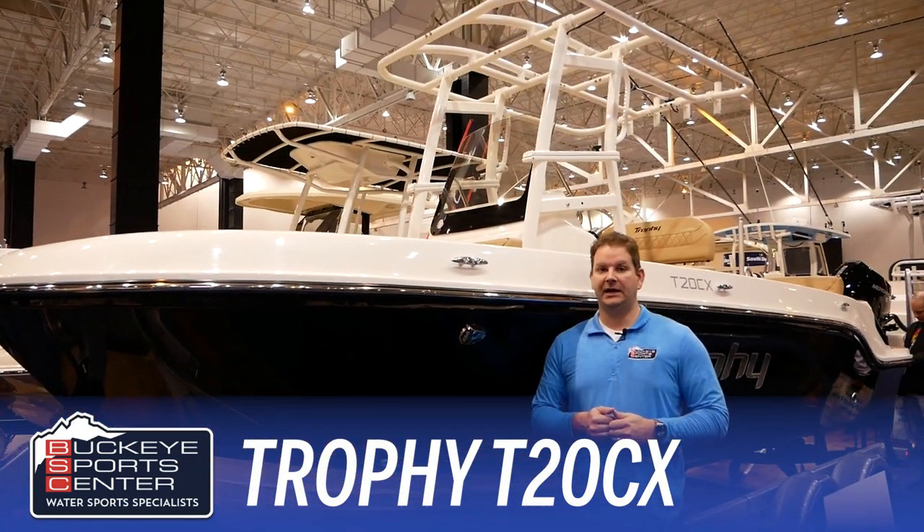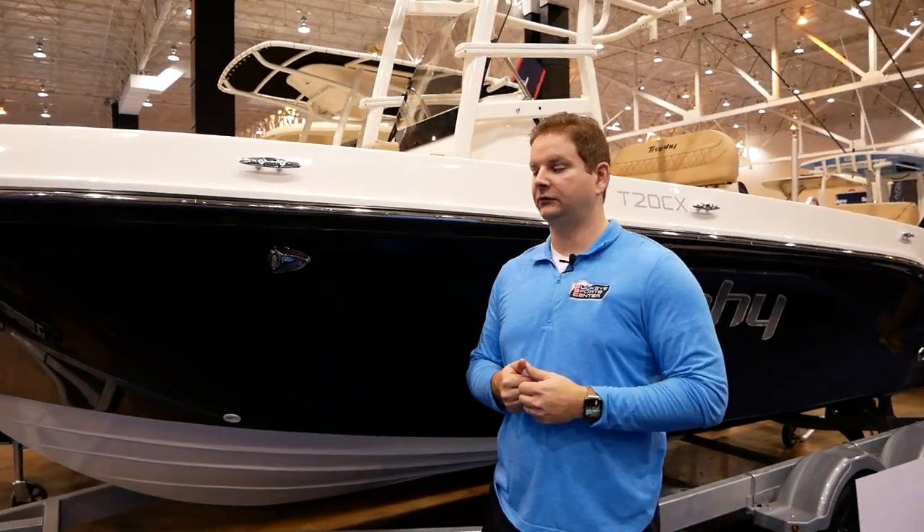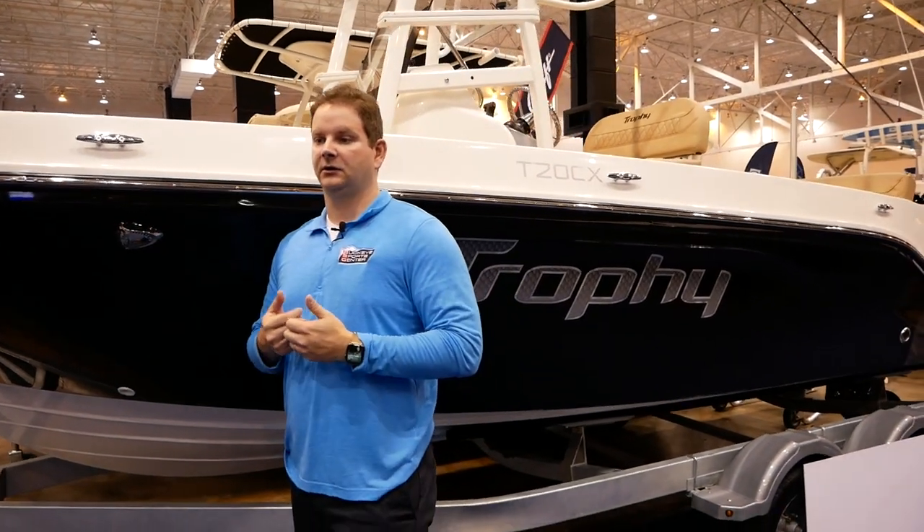Trophy is a brand that's really been iconic in the marine industry for a long time and they just recently reintroduced some new models. So we're really excited — it's a great value.